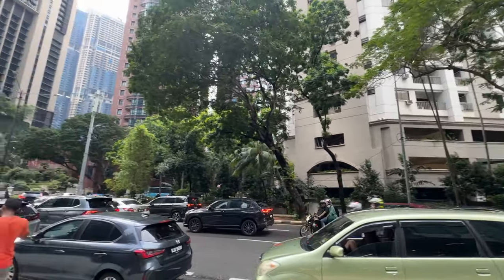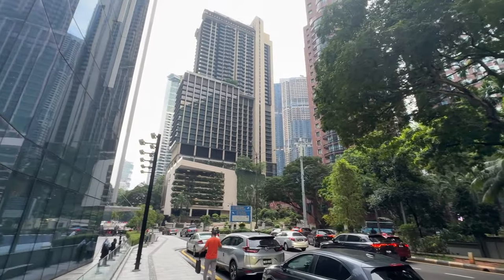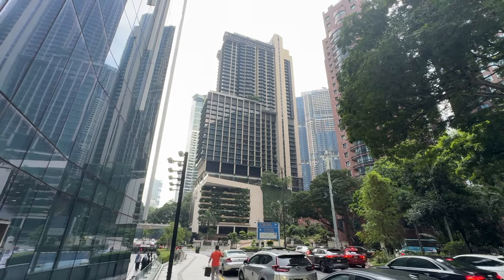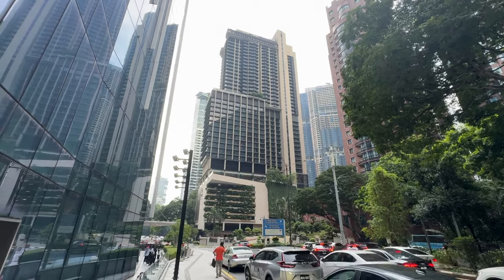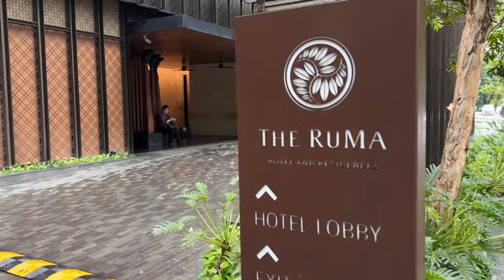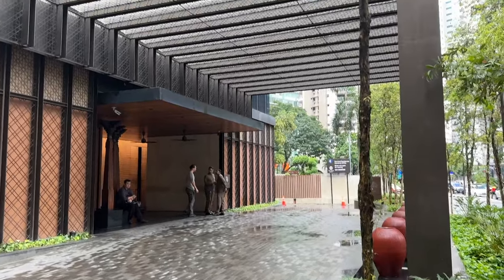Hi, welcome to Danny on the Ghost Special Season 2. I'm Danny. I received a request from one of my subscribers asking me to show her around the surrounding area from my recent stay at Rumah Hotel. In this video I'm going to show a walkthrough from Rumah Hotel to the nearby Pavilion Kuala Lumpur Shopping Mall. Walkthrough begins in nine seconds.